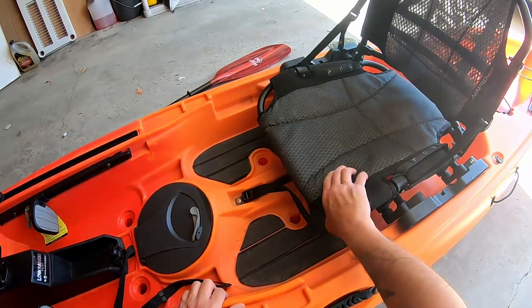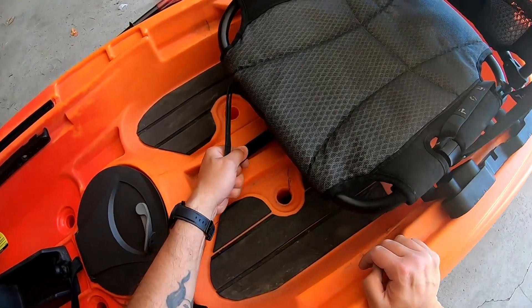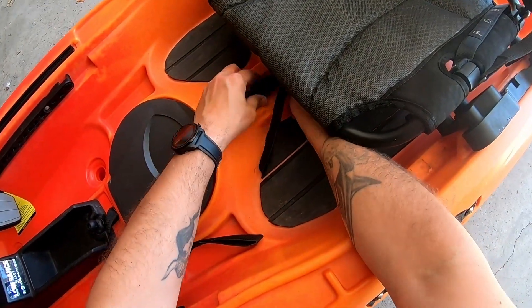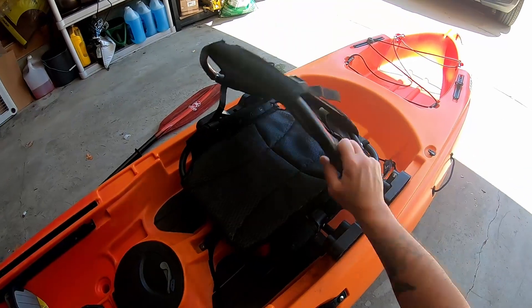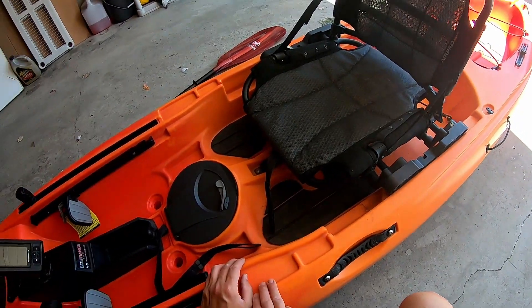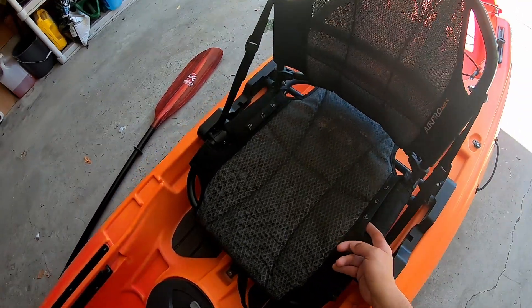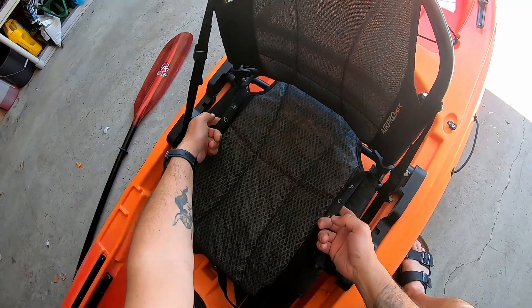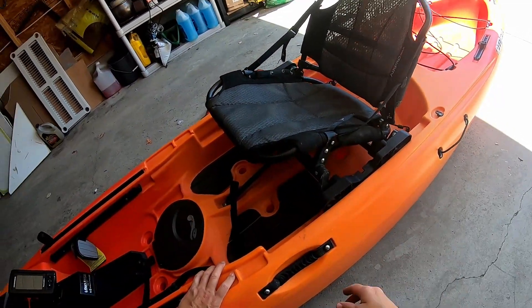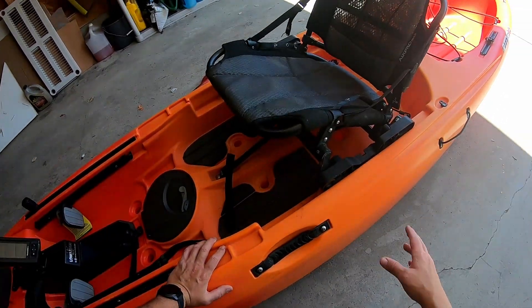The seat is really good - it's adjustable front and back, the whole thing slides back and forth. You use this knob in the front to tighten it up. The seat folds back and forth. I've been on this thing for hours - an entire day of fishing. I've got lower back issues and it's been great, no complaints. There's a strap system: if you want to keep it in the low position that's where you'd hold it, and you can also tilt it back if you wanted to relax on the lake.